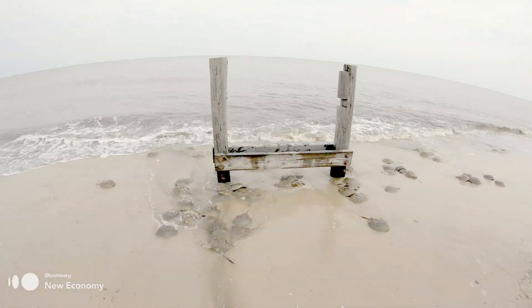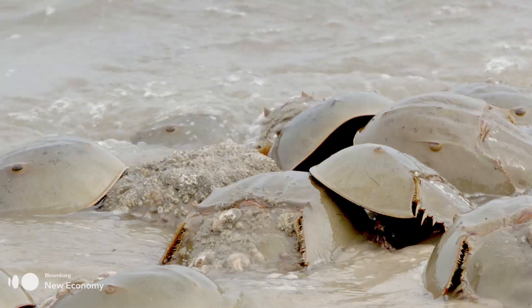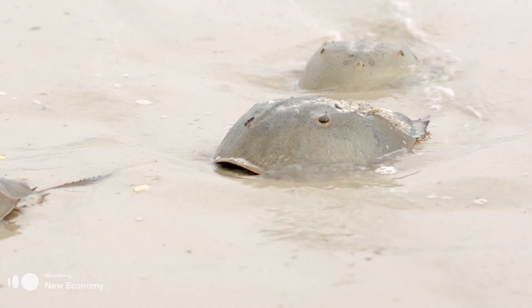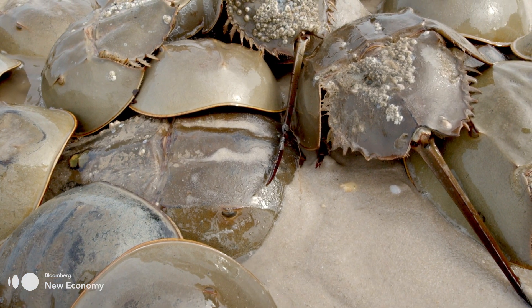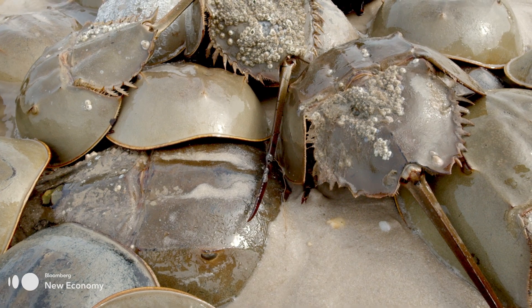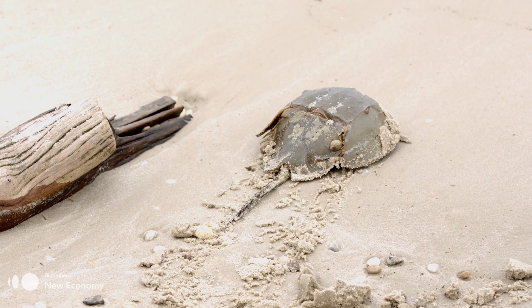Rising sea levels, habitat loss, and over-harvesting all threaten the population. But if you've ever had a vaccine, injection, or a medical implant, then you might not know that you've been relying on this prehistoric creature's blood to save your life. Now, after decades of waiting, a new synthetic solution could change all of it.